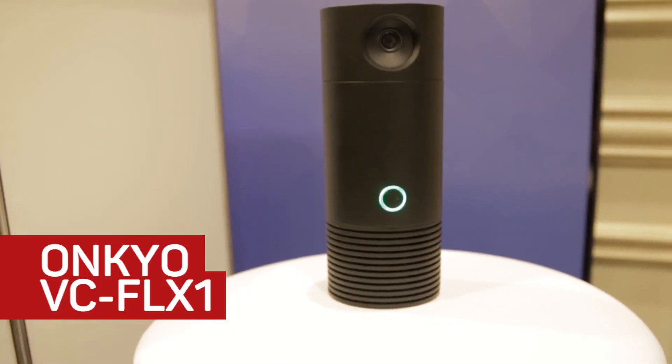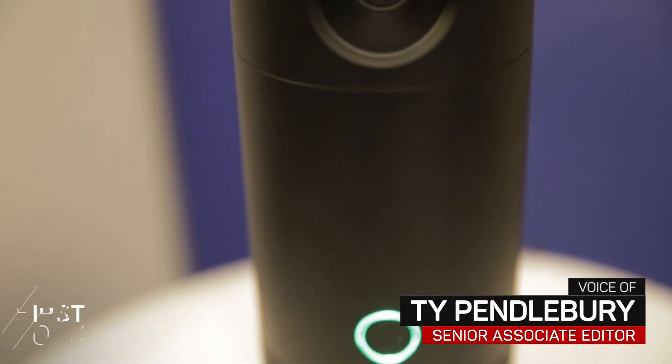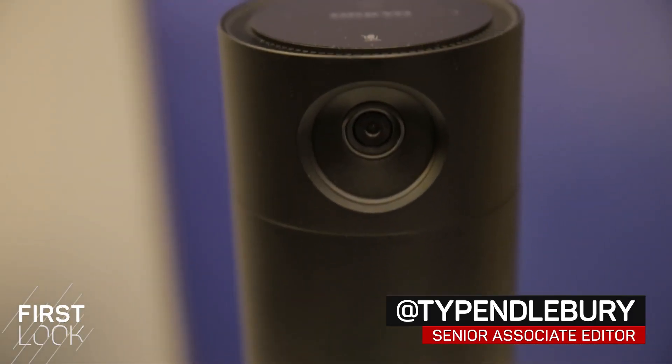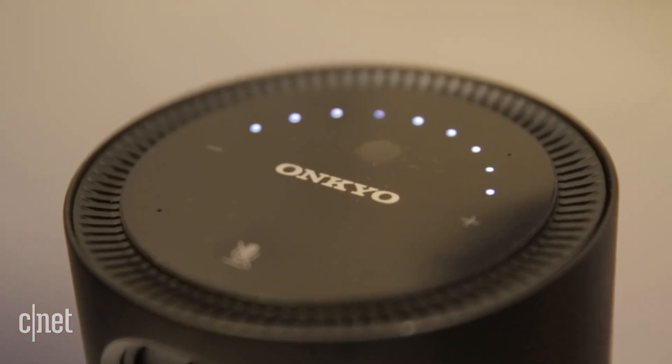Today we're looking at the Onkyo VC-FLX1. This is a smart speaker with Amazon Alexa on board. Most smart speakers sound terrible, and so we're hoping that Onkyo's hi-fi background will help here.